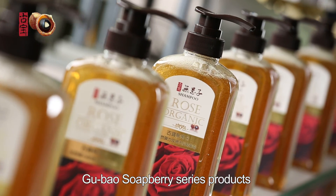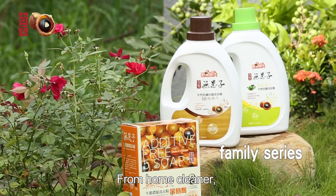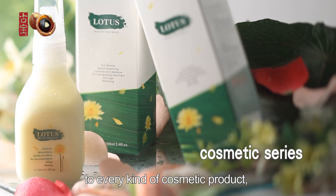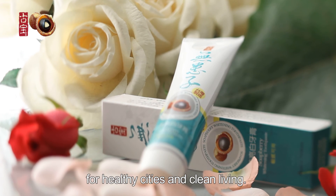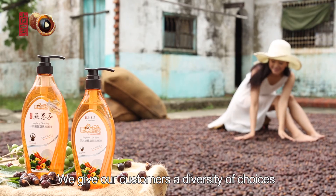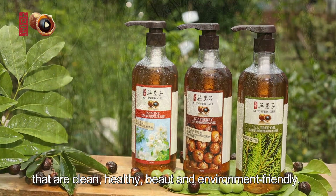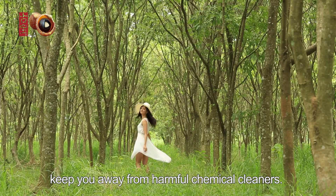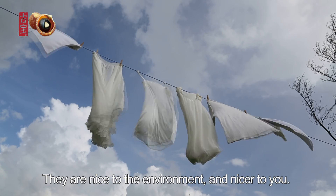Gubao Soapberry Series products are the crystallized wisdom of tradition. From home products, personal care, to every kind of cosmetic product, Gubao Soapberry sees the need and demand for healthy cities and clean living. We give our customers a diversity of choices that are clean, healthy, beautiful, and environment friendly. Natural Soapberry products keep you away from harmful chemical cleaners. They are nice to the environment and nicer to you.